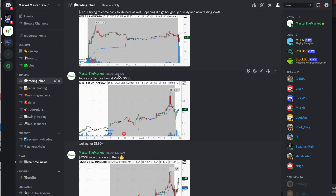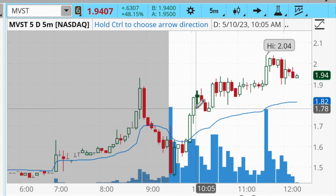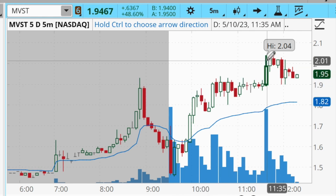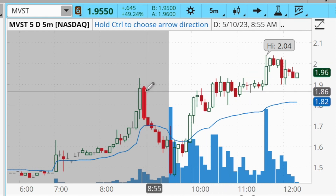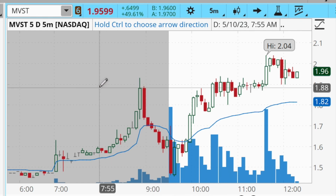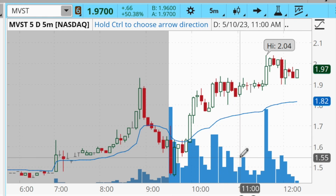In the Market Master group, I posted that I took a starter position at the VWAP at 9:56 AM. It took right off from that area and I was able to lock in profits very quickly up in the 180s. The reason I sold in the 180s — even though it went up to over $2 per share — is that it's always a good idea to lock in some profits into or just below pre-market highs, because a lot of times those levels reject and become resistance. So I simply took my profits and moved on.